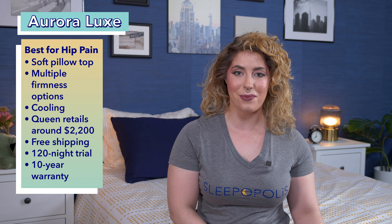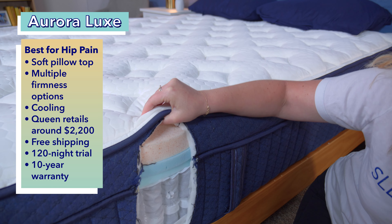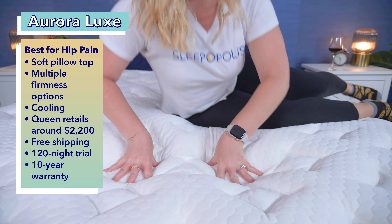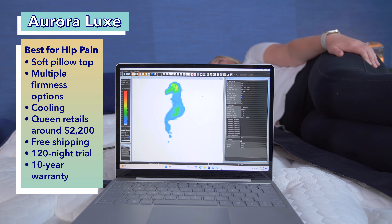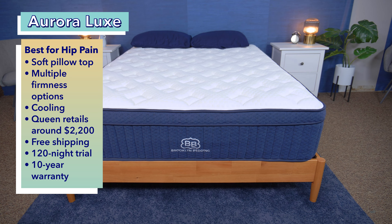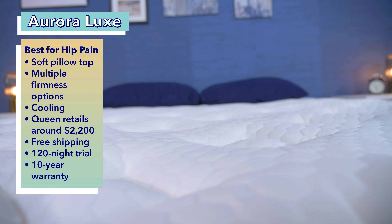Our next pick is specifically for those with hip pain — we chose the Brooklyn Bedding Aurora Luxe. Since side sleepers put most of their weight on their hips and shoulders when they lay on their sides, they need a mattress that properly contours to these areas. This mattress comes with a soft pillow top which contours to the hips and shoulders while providing great relief around those pressure points. It comes in multiple firmness options, but side sleepers should be most comfortable on the soft model, as it specifically caters to these sleepers and is more soothing for those with hip pain. This bed feels incredibly luxurious and comes with many premium features like cooling technology. At full price, it costs a little over $2,200 for a queen size, and comes with free shipping, a 120-night trial period, and a 10-year warranty.